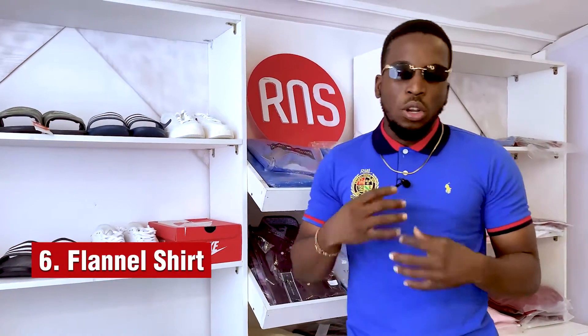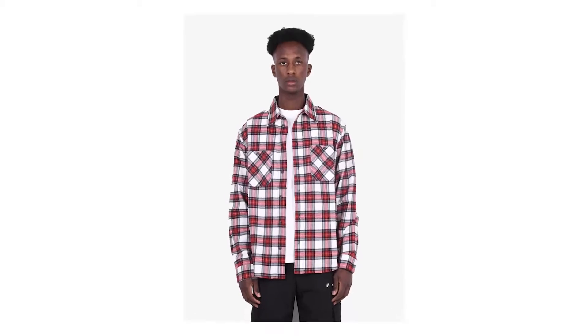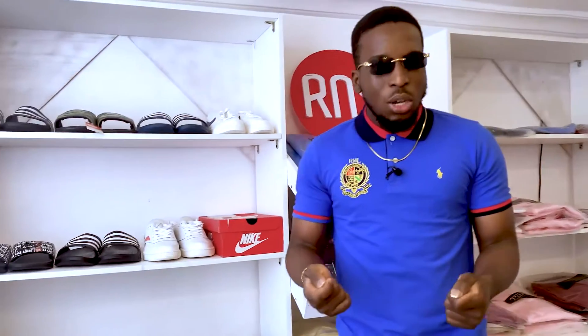The Flannel Shirt is a soft woven cloth. Various fittings and flannel shirts were originally made from carded wool and yarn. The Office Shirt is a garment with a collar and a full-length opening at the front which is normally buttoned and worn to formal events.